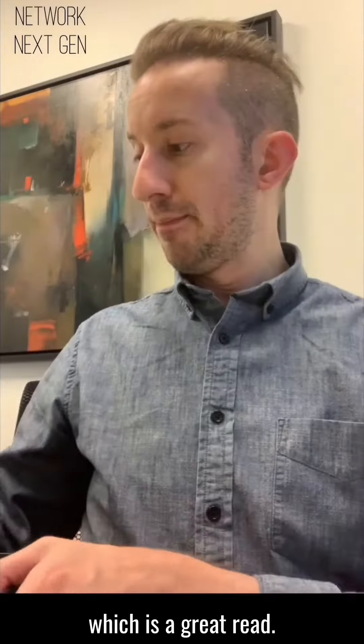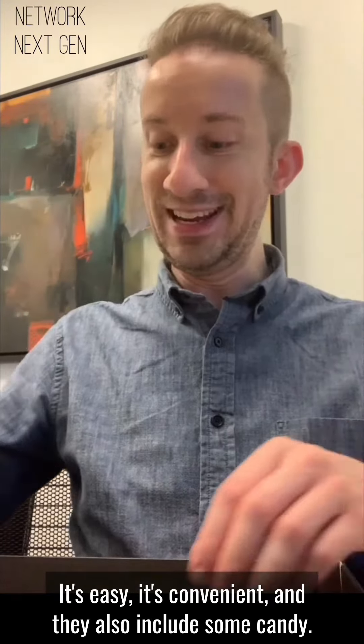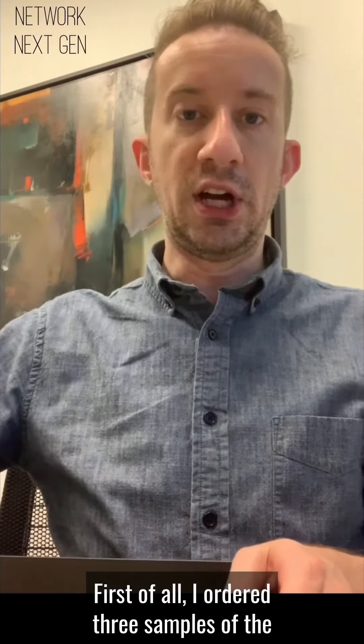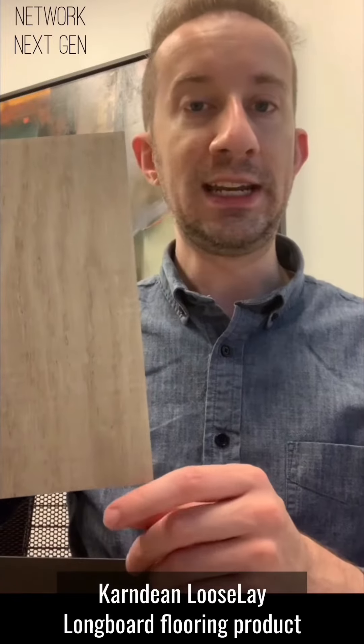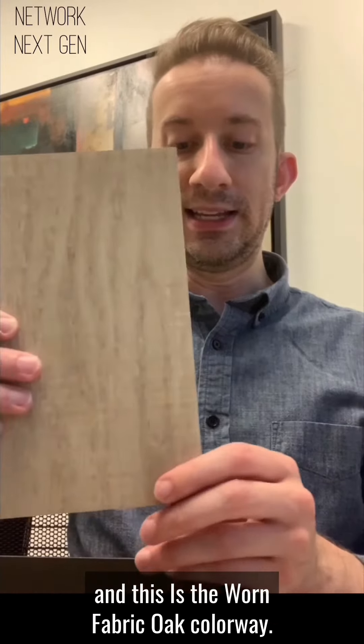It's easy, it's convenient, and they also include some candy. So let's see what I got. First of all, I ordered three samples of the Carndine loose lay longboard flooring product.